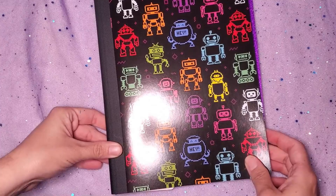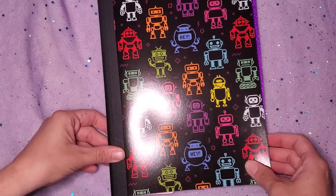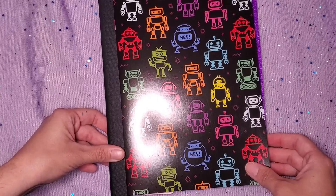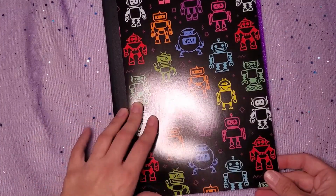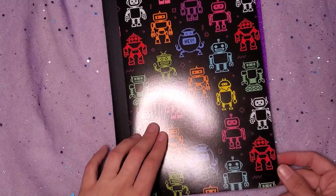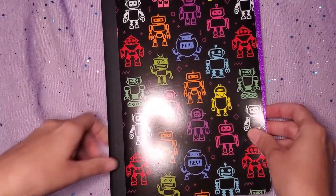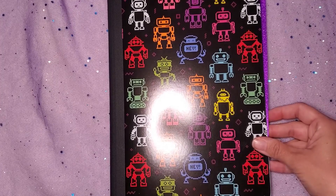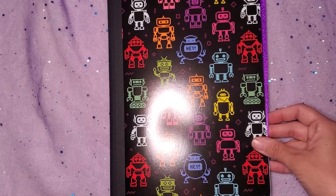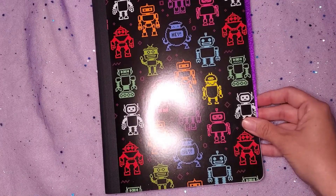I've been waffling around the idea of using composition books for journals because Allie is so into it, and this might be the first time I actually do that — either that or I can use it for a glue book. Even as I'm talking I'm waffling on what I'm going to use this for. Either way, I'm probably not going to use this comp book right away; it's going to sit on my shelf for a while until I figure out exactly what to do with it.